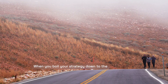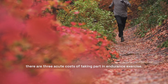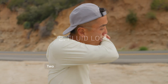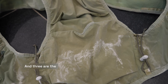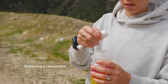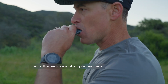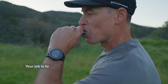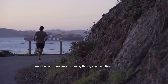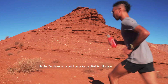When you boil your strategy down to the fundamentals, there are three acute costs of taking part in endurance exercise. One is calories burned, mainly in the form of carbohydrate. Two is the fluid you lose when you sweat. And three are the electrolytes, most significantly sodium, that are lost in that sweat. Replacing a reasonable proportion of what we call the three levers forms the backbone of any decent race nutrition strategy. Your job is to learn how to pull those levers correctly by getting a handle on how much carb, fluid and sodium you need in different scenarios.